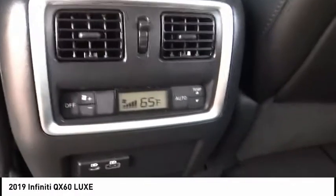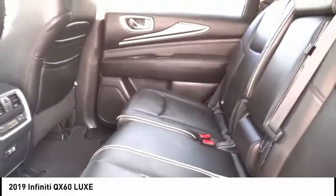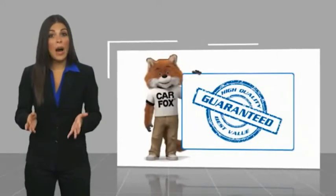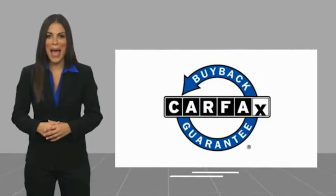Welcome back! This is a one-owner vehicle with a Carfax Vehicle History Report. Be sure to find a complimentary copy of this report online or contact the dealership. This vehicle qualifies for the Carfax Buyback Guarantee.